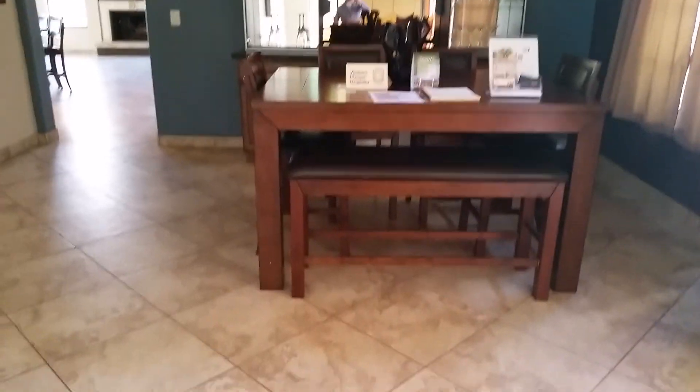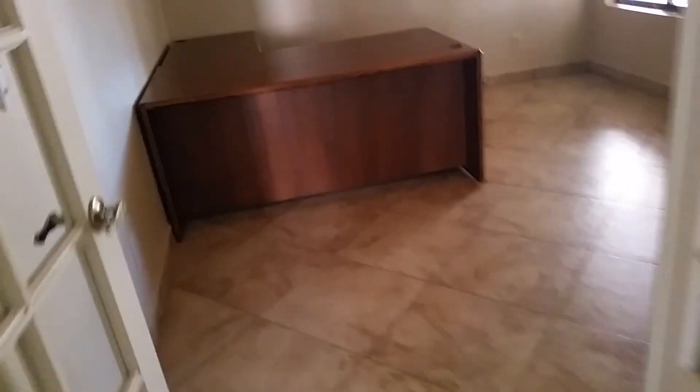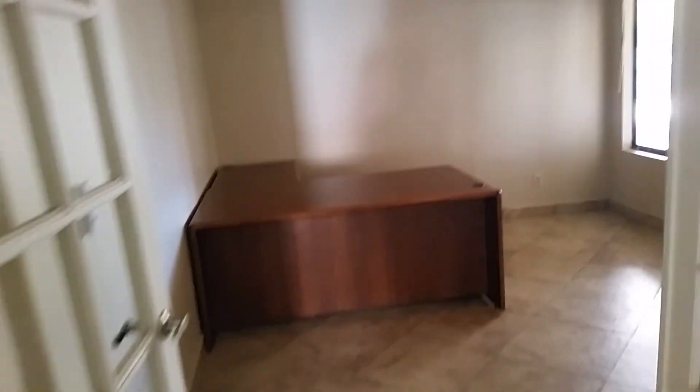How they have this place set up is they've got the formal dining right when you walk in to the right. It's got vaulted ceilings, so it feels really nice and open and tall in here. You've got an office room right here. It does have a closet, so this could be considered a full bedroom if you just put some private doors on it. There's also a coat closet in here.